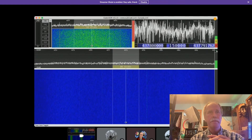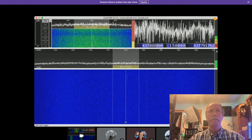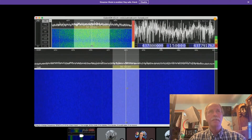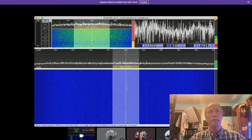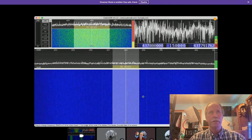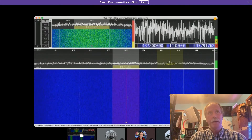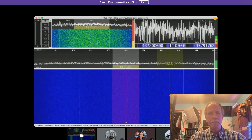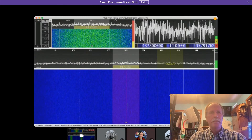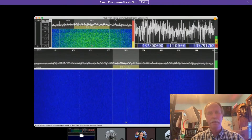And there it is — there's the first one. It just came out. You see right here, there is a little streak. That's the first transmission we're getting off of the repeater. Notice it is well to the right of the center of the frequency. That's because the ISS is approaching us and we're getting a Doppler shift.